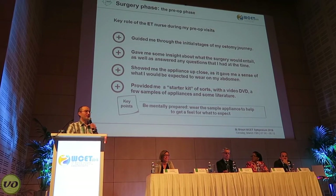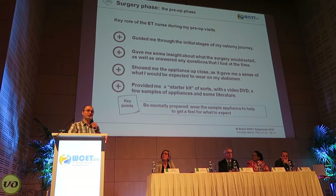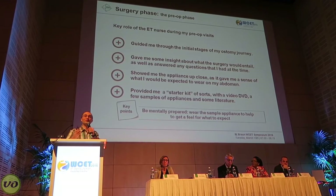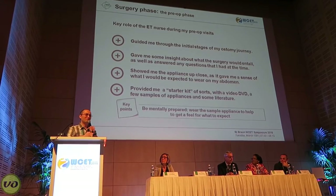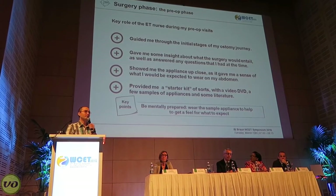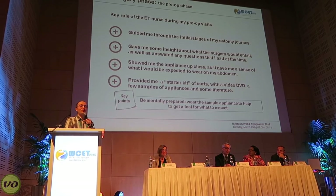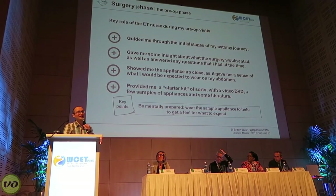During my surgery phase I had a very educational pre-op. I had an ET nurse who guided me through a lot of the stages the surgery would involve. She helped to answer all of my questions, and I did have quite a few. She showed me some appliances, which I thought was a very good idea because it helped me familiarize myself with what to expect and eased my mind. I was also given a starter kit that included a DVD with helpful advice, a pamphlet with lifestyle-related issues I may face, and some sample appliances to try at home a few weeks before the surgery. The sample appliances were quite fun to play around with — I even got to show my kids, and my son said he'd like to try one too.